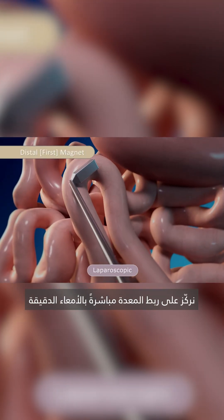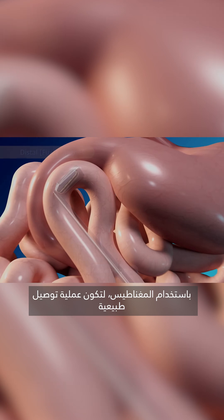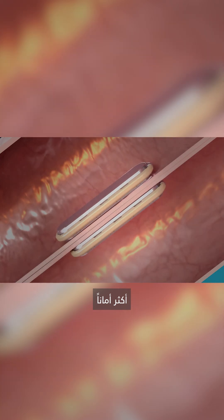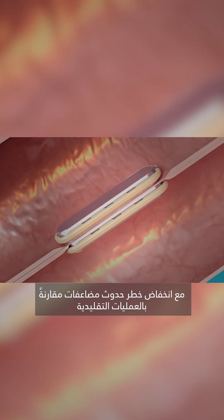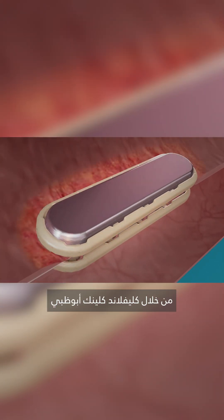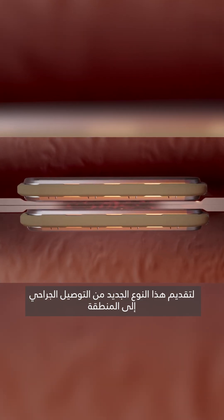We are now trying to connect the stomach to the ileum with magnets. It's going to be a natural anastomosis which is theoretically safer, with a lower risk of complications than the regular ones. That's why we're trying to bring this to the region, to Abu Dhabi, through Cleveland Clinic — this is an innovative new anastomosis.